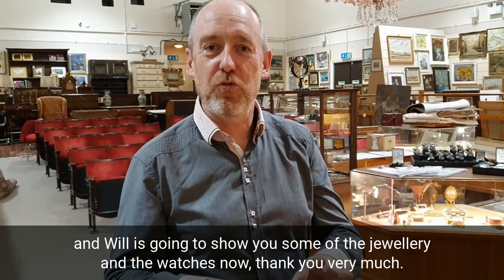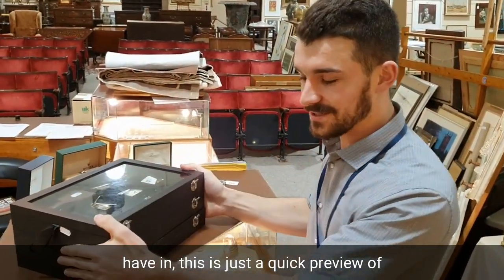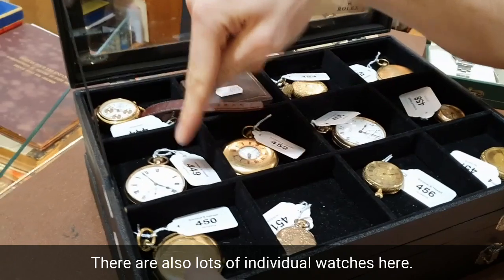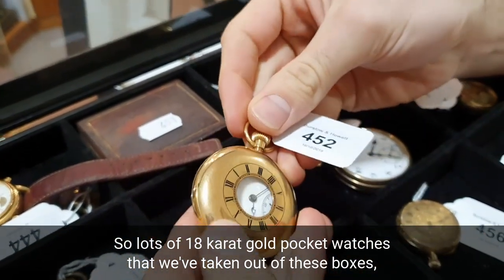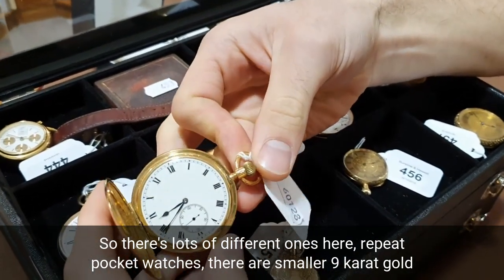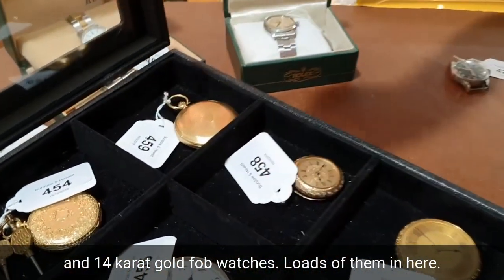Will is going to show you some of the jewellery and the watches now. Just continuing on from the massive watch collection — this is a quick preview, and there are some single lots as well, not just massive bulk lots. There are lots of individual watches here, including 18-carat gold pocket watches taken out of these boxes. Lots of different ones here — repeat pocket watches, as well as smaller 9-carat gold and 14-carat gold fob watches.